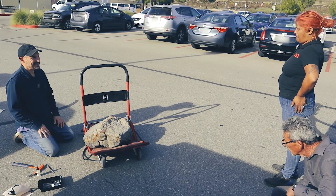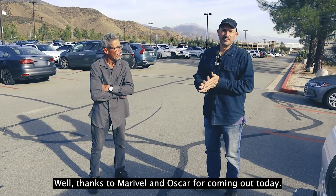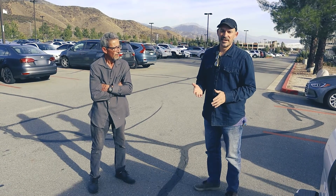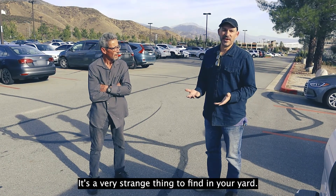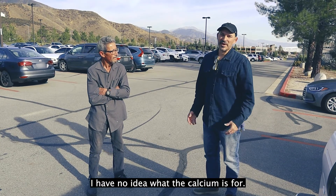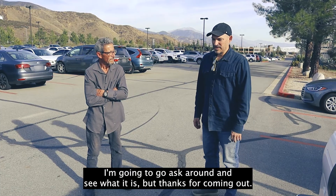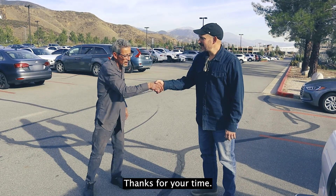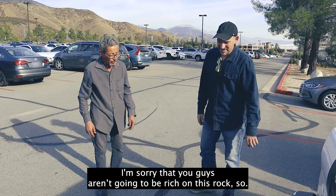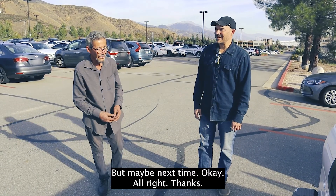All right. Thanks to Maribel and Oscar for coming out today. They have a very big rock — a very strange thing to find in your yard — a big giant chunk of metal. I have no idea what the calcium is for. I'm going to go ask around and see what it is. But thanks for coming out. I'm sorry that you guys aren't going to be rich on this rock. But maybe next time.